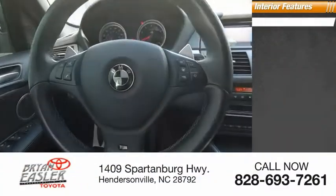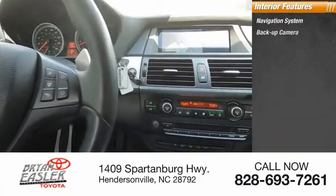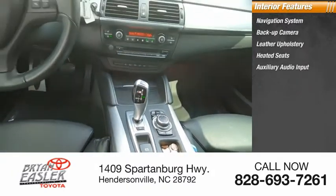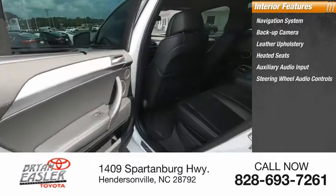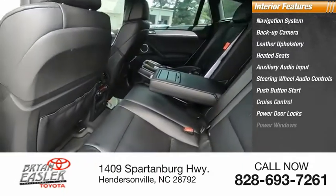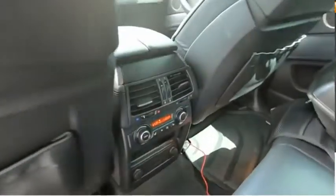Inside you'll find navigation system, backup camera, leather upholstery, heated seats, auxiliary audio input, steering wheel audio controls, push-button start, cruise control, power door locks, power windows. Come take a test drive today.